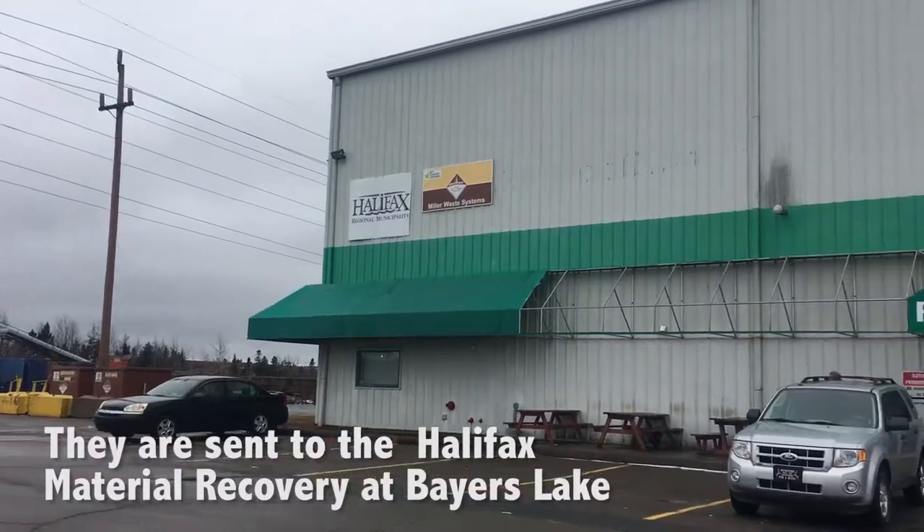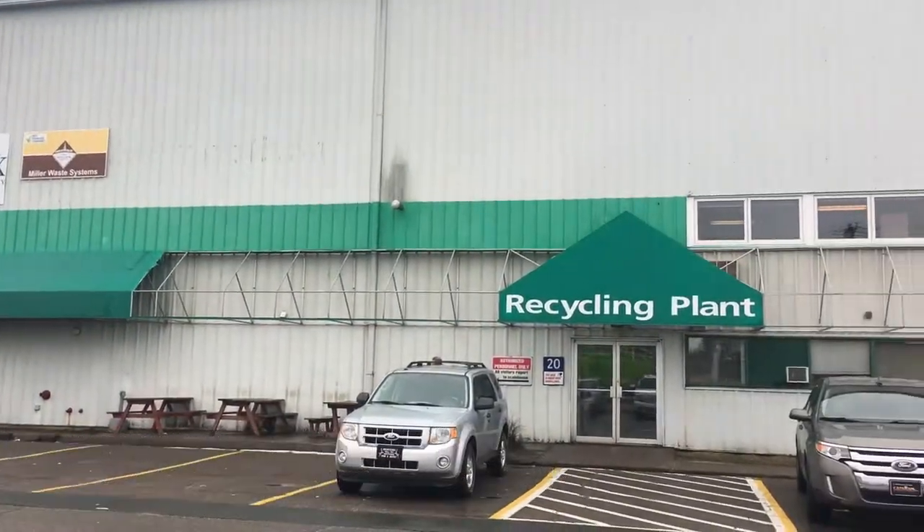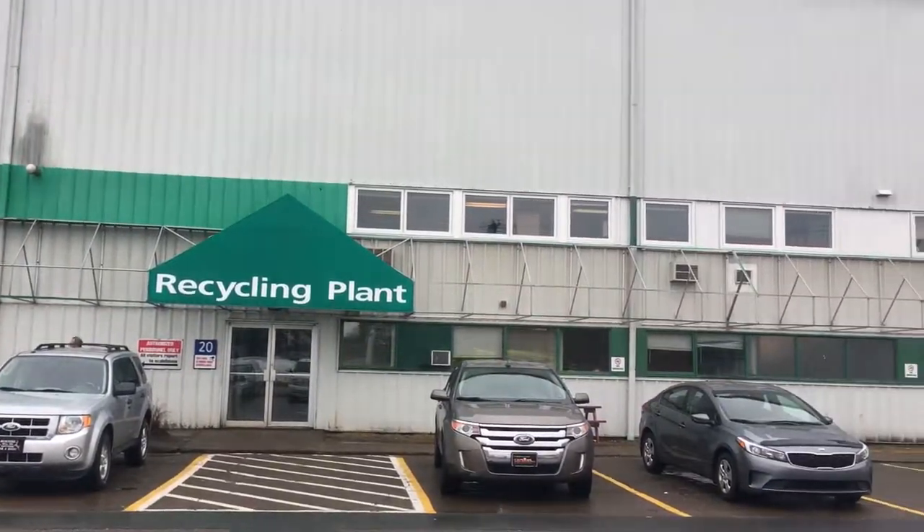40,000 square feet is the size of the operation here, and it was built in 1992.